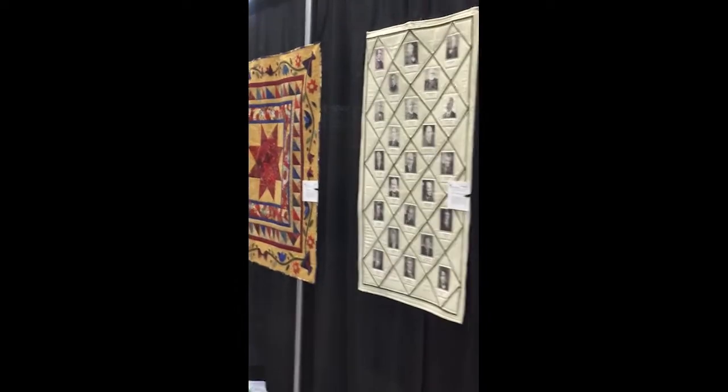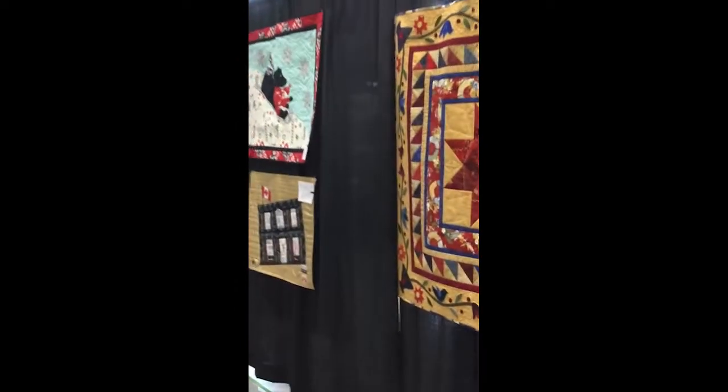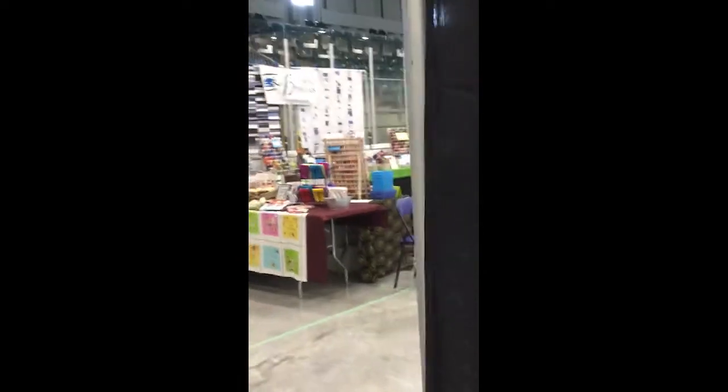Some of these are group quilts, done by round robins and challenges within the guild. I'm going to go around the corner here and we're going to see some more.